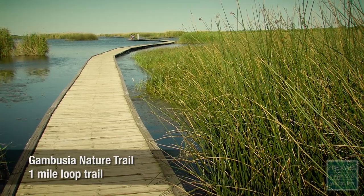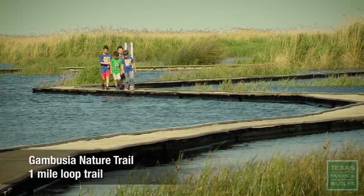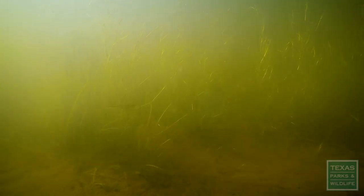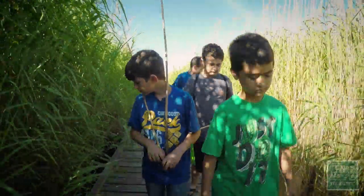The neat thing about the Gambusia Nature Trail is you're just right above the water. Crabs everywhere! It's a wonderful way to experience the marshland environment without getting your feet wet.